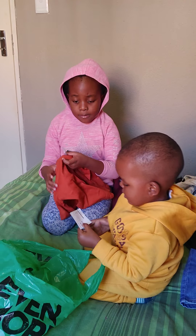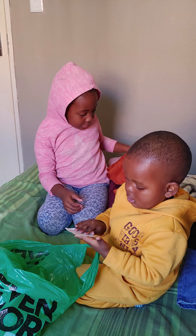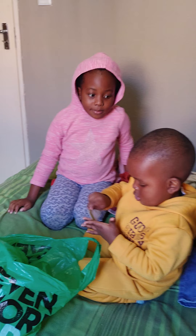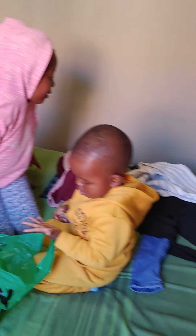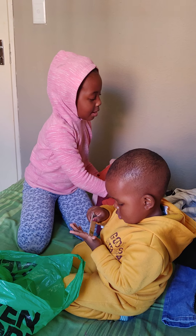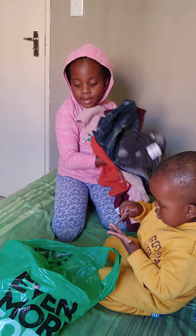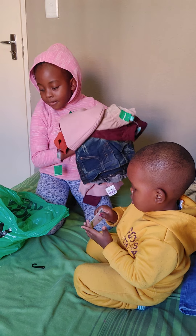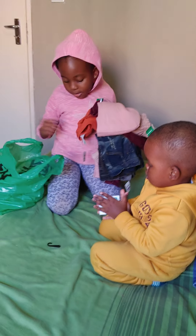Socks! Cute socks for Sika. It's so cute and nice and soft, and it's black and white — black here, white here, black here, white here. He likes these so much.